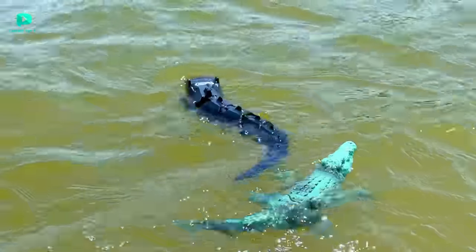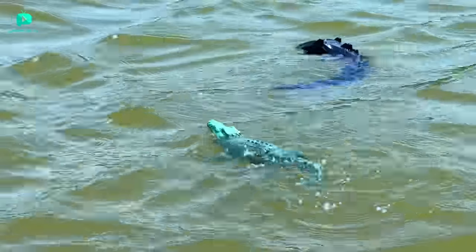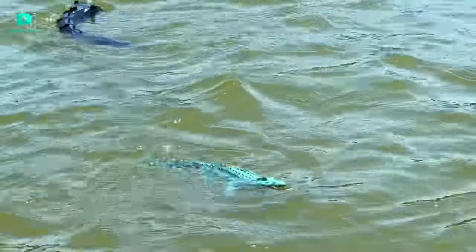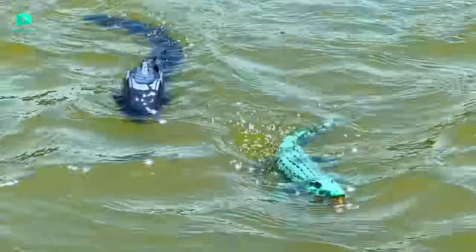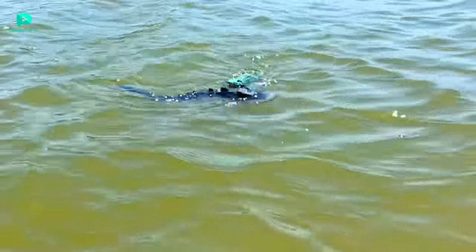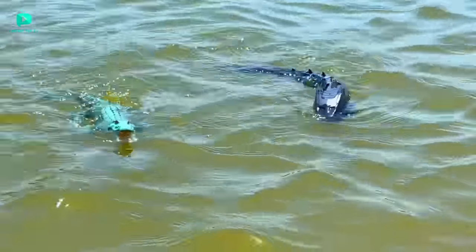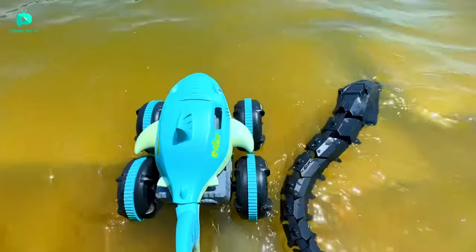Now let's race RC Snake vs RC Crocodile. The race has started - both have started and there is a lot of neck-to-neck racing. RC Snake hit ahead and RC Crocodile hit back. Both of them turned, and after back-and-forth hits and turns between RC Crocodile and RC Snake, RC Snake has won the race again.